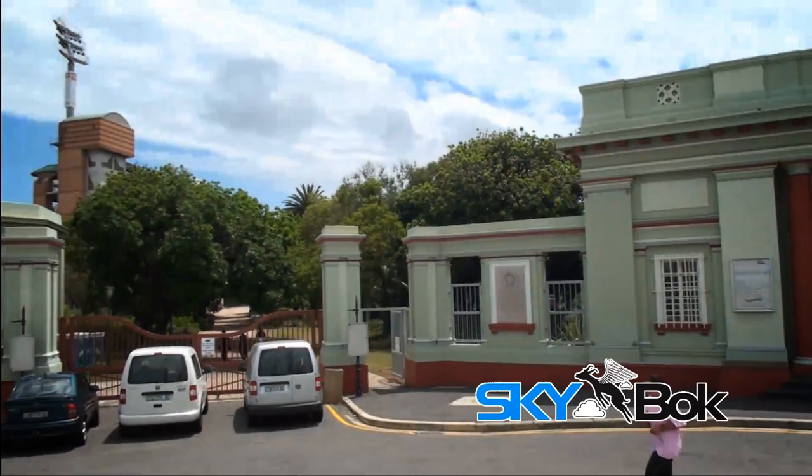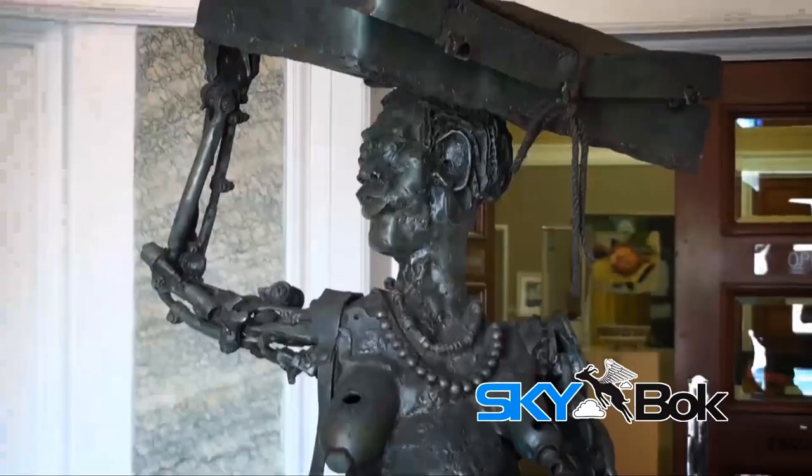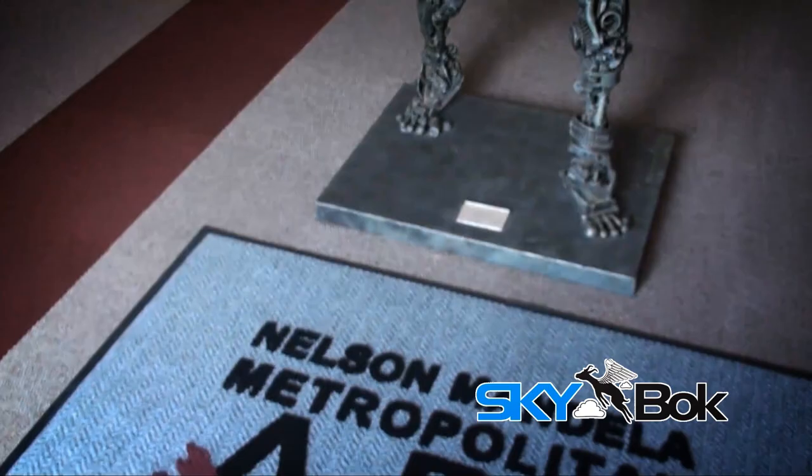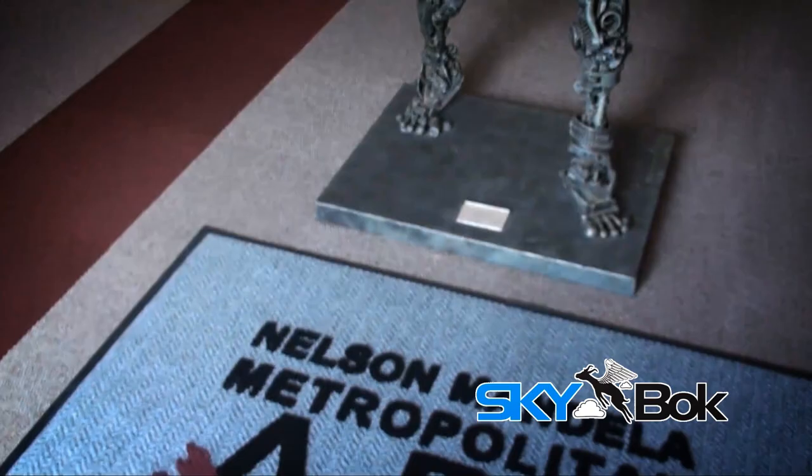Situated at No. 1 Park Drive, Port Elizabeth, South Africa, lies the Nelson Mandela Metropolitan Art Museum. With more than one exhibition hall, the NMM Art Galleries constantly hold exhibitions of paintings, craftwork and sculpture.